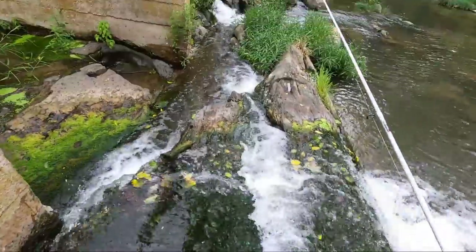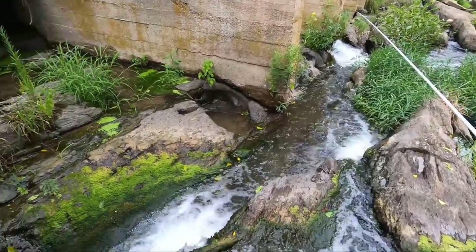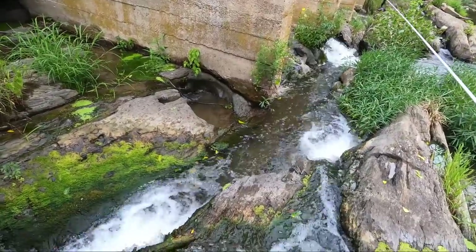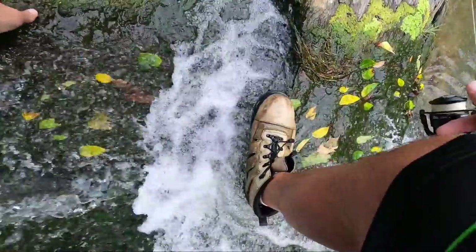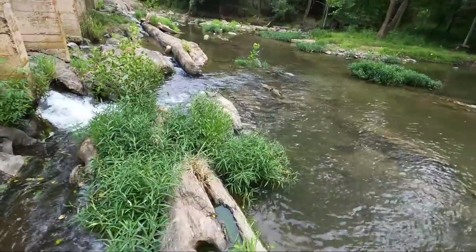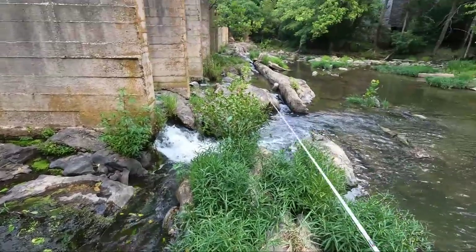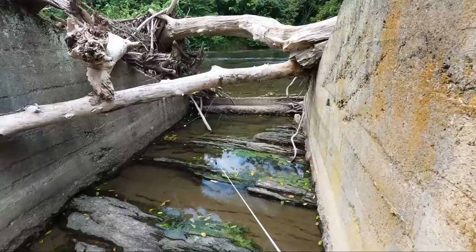Even wearing felt-soled shoes today I'm being very careful. It doesn't take very far to fall to get hurt, especially on these rocks. You can slip out really quick and just slam into these rocks and hurt yourself. So I take my time going around stuff like this. I found an opening.